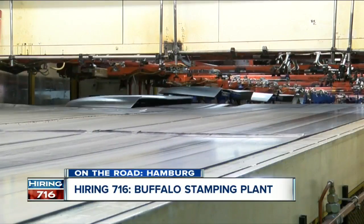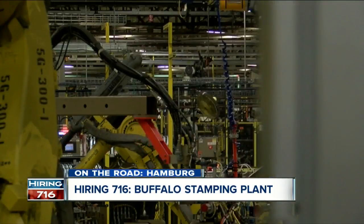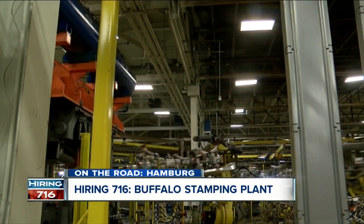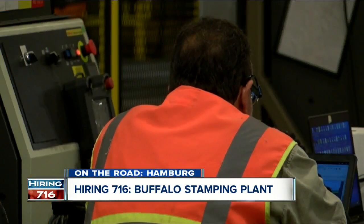Inside the Buffalo Stamping Plant, employees and robots are working almost in tandem to manufacture hoods, bumpers, and other aluminum and steel parts for Ford cars and trucks. But beyond the noise and the hustle and bustle, you'll hear the stories of its employees.